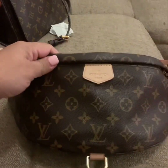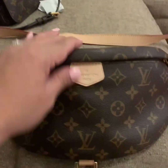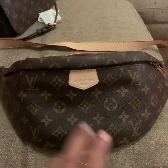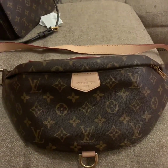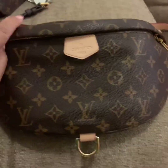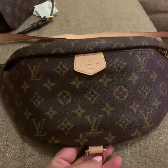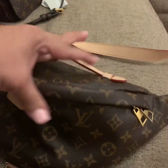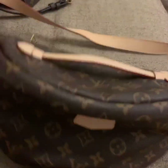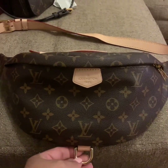Hi guys, this is Mommy Loves Bags and I wanted to show you my newest. This is from VLXC — Velixco — I will leave their Instagram down below. This is one of the most beautiful bags I have ever received. I just really love this, it's gorgeous. Let's take a closer look at her — I'm going to show you how much can fit and show you around the bag.